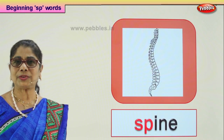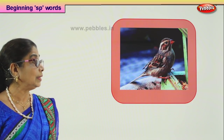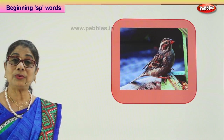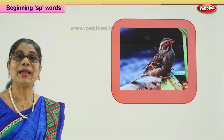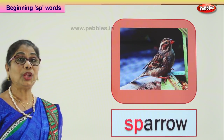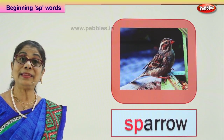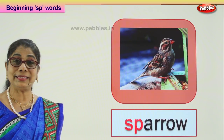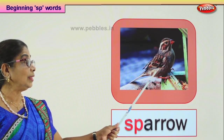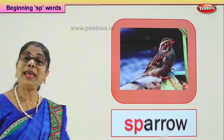Shall we look at another picture? Guess the word that begins with SP. It's a cute little bird — a tiny little bird that comes in and around your house. What is that? Sparrow! If there are lots of sparrows near your house, that means the air around is clean. It's a tiny bird that loves grains and worms. The bird is called a sparrow.